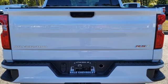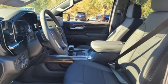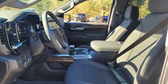Dual zone climate control, aluminum wheels, electronic shift on the fly, configurable instrument gauges, and automatic transmission.